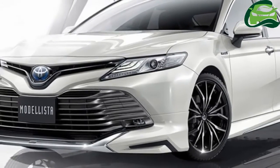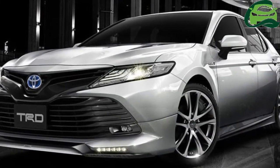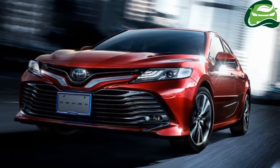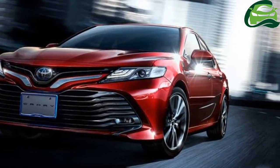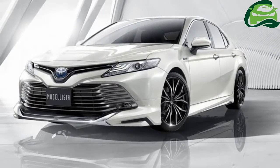Toyota recently revealed the 2018 Camry for its domestic market, Japan, and just like the CHR before it, styling kits from TRD and Modelista will be made available for the D-segment sedan.